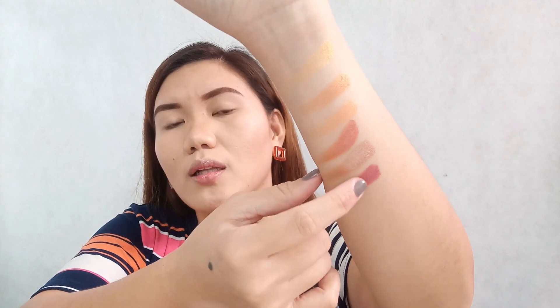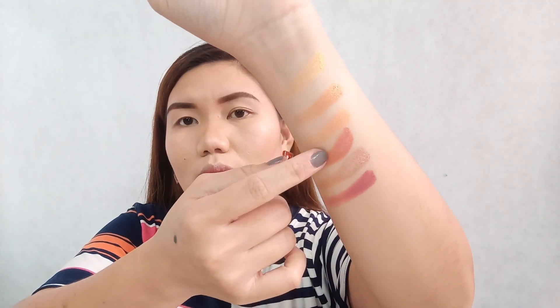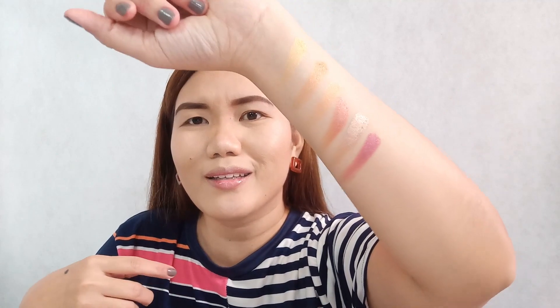Now let's open up the three shimmer shades. This one is Candlelit, Eventide, and Sundown. And now let's move on to the matte eyeshadows. I was trying to remove the swatches using mist and tissue.